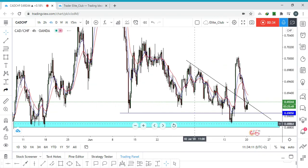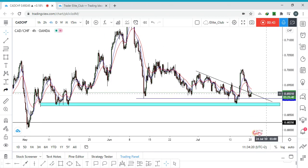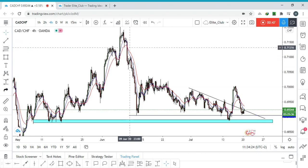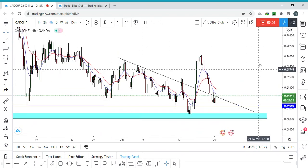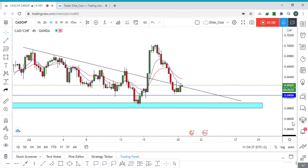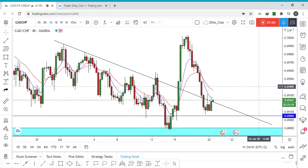This area here is a pretty strong area. As you can see, once the price touched it here, look at how many pips it moved to the upside. So I believe it's a pretty strong area for CAD/CHF. This is what happened — the price touched it and started to move to the upside strongly.